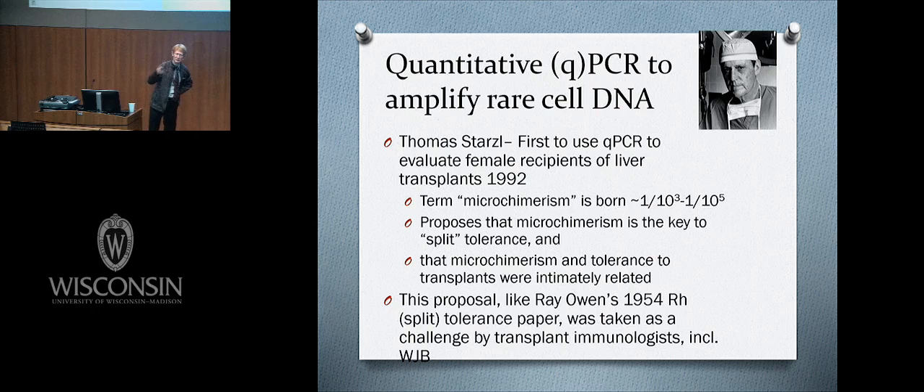The number was very low — one in 10,000, one in 100,000, or even one in a million. This term microchimerism was born because we can now see it only by amplifying rare DNA. Tom Starzl, being bold, proposed that microchimerism is the key to tolerance and that microchimerism and tolerance to transplants are intimately related. Split tolerance may be enough for a liver transplant but not for pancreas or kidney transplantation.